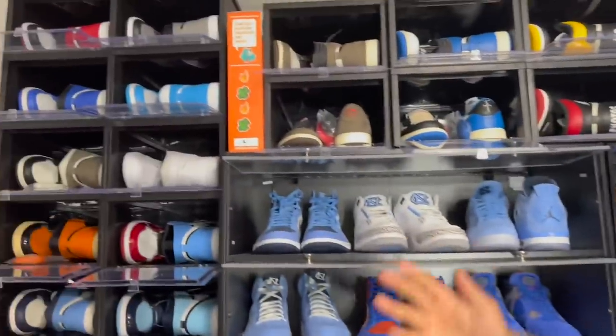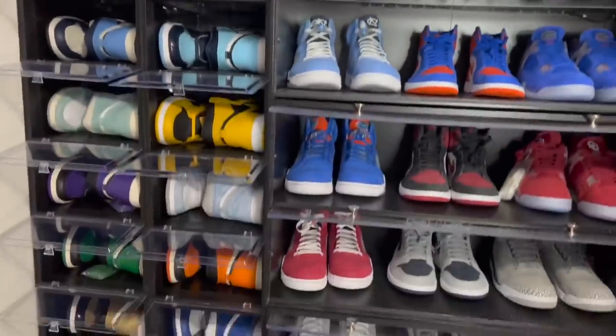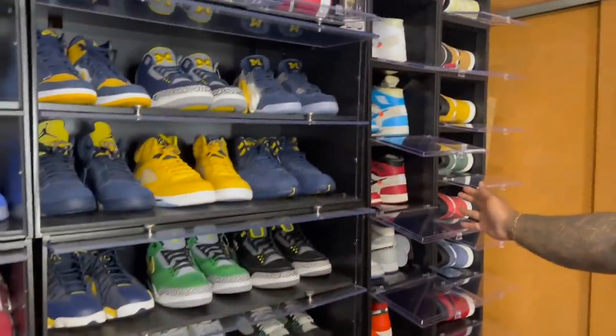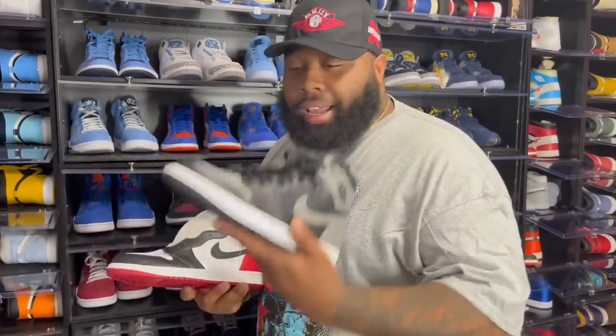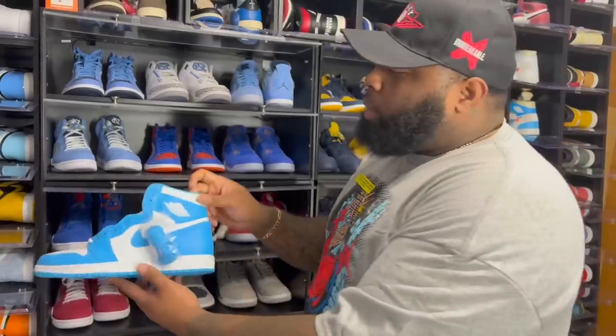You can see I got a plethora of Air Jordan Ones on this side of the wall and some on the opposite side. Let's start over here at the top — we got the Air Jordan One Shadows, OG all day. Next to those are the Air Jordan One Black Toes.